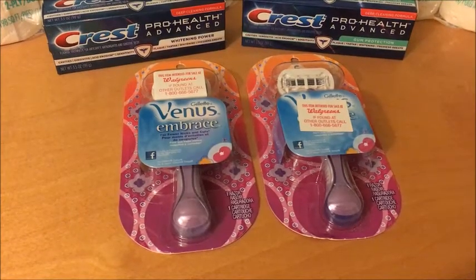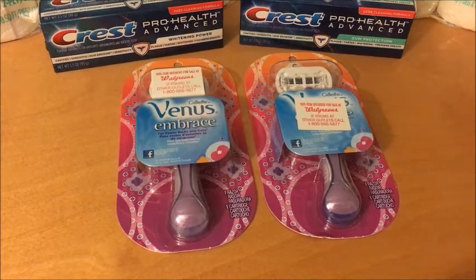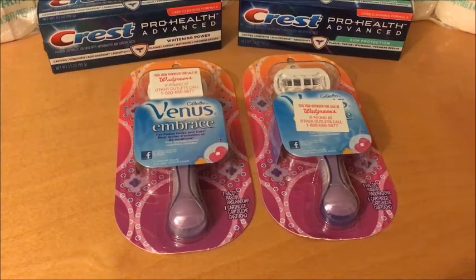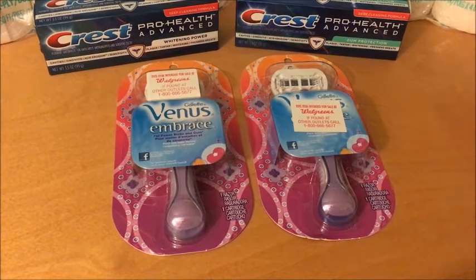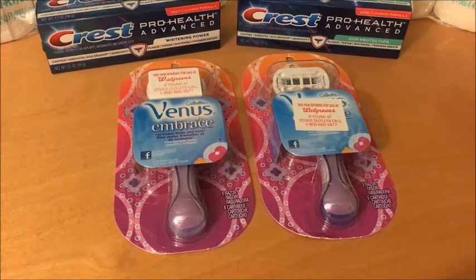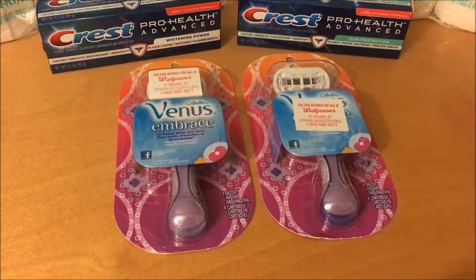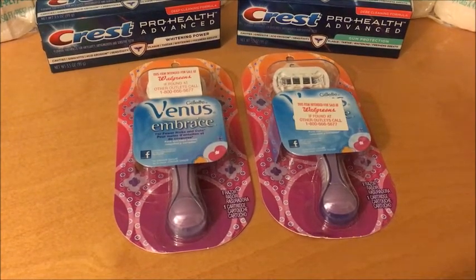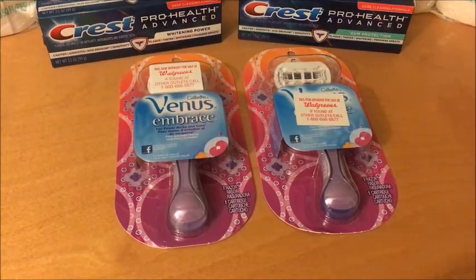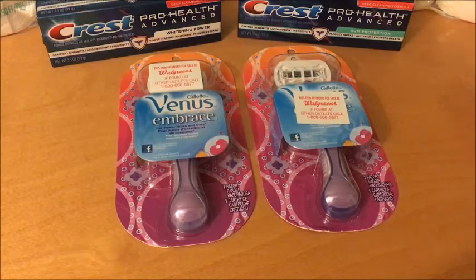The Venus razors this week are $7.99. Some varieties are more, so make sure you get the ones that are $7.99 — the original razors or the Embrace. At my store they were $7.79, so I bought two, bringing my total to $15.58. There are $3 off one coupons from last week's P&G insert as well as app versions, so you can use one app and one physical coupon. That takes $6 off, making your total $9.58, and then you get back a $10 register reward for buying two — making it a 42 cent moneymaker.